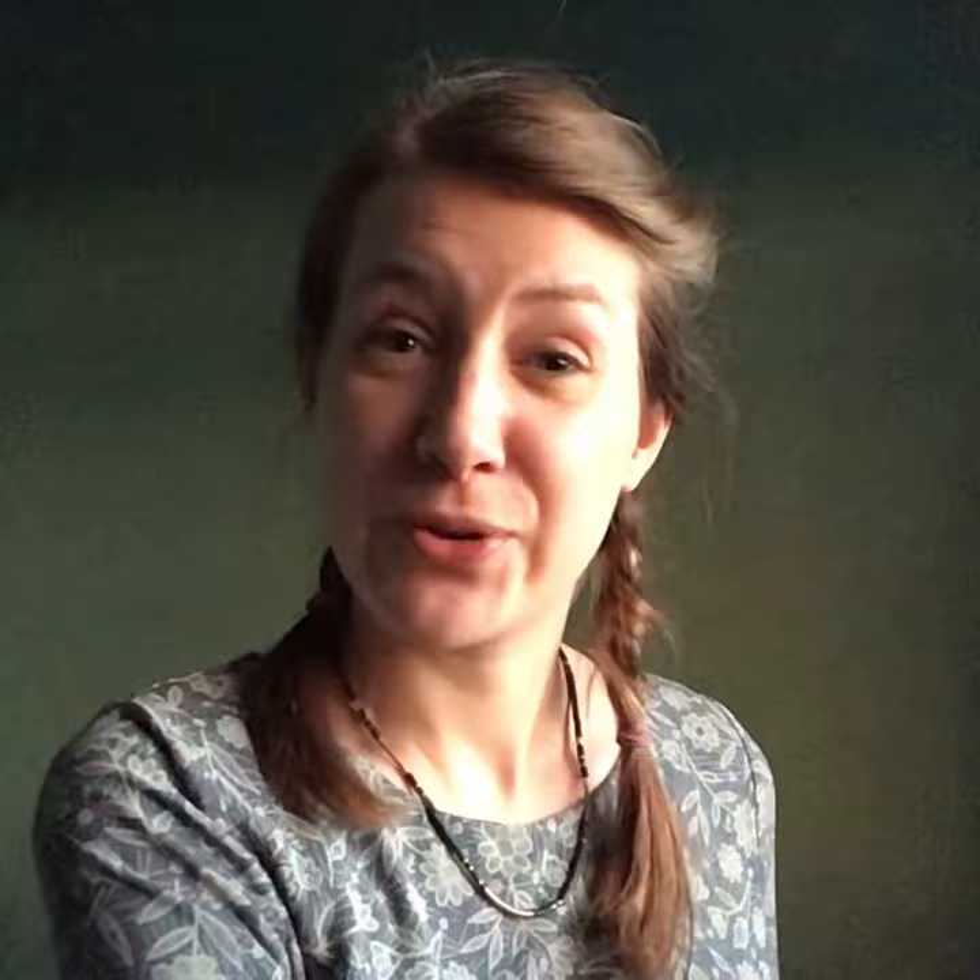Hey dudes! Happy St Patrick's Day. I've got two of my favourite greens to show you. We've got Chromium Oxide and Cobalt Deep.